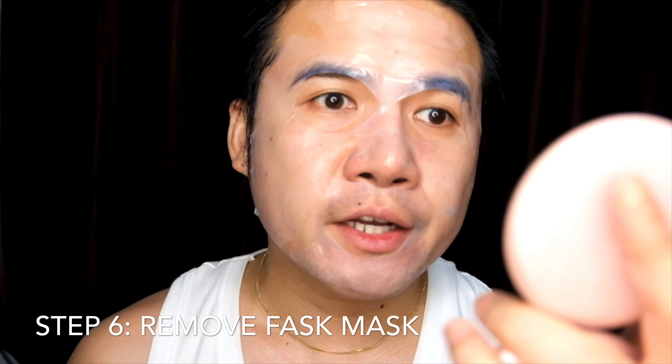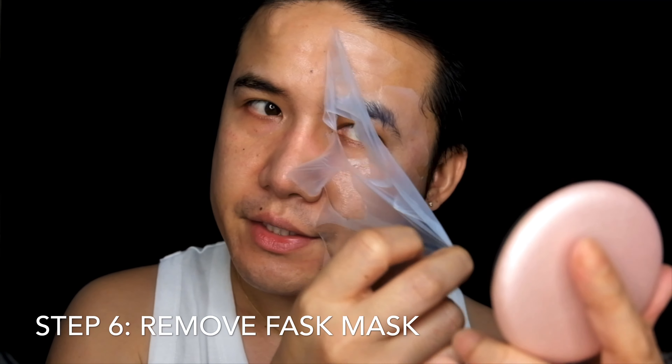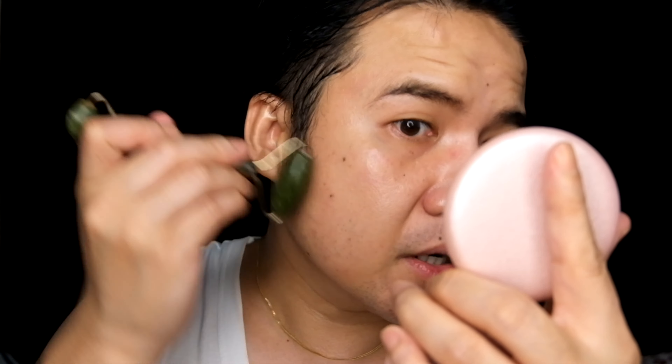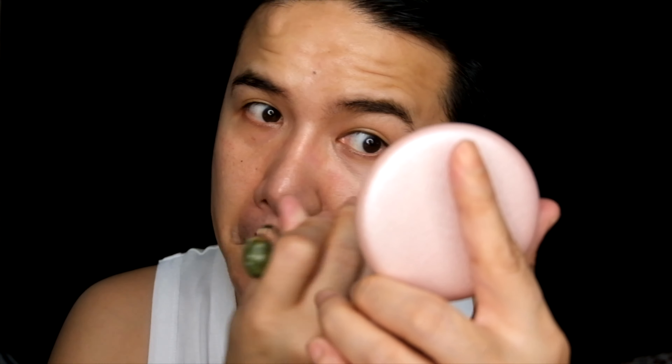So after 30 minutes, pwede natin tanggalin tong facial mask natin. Tanggalin na natin siya para makapag move forward na tayo sa ating final step. So for our final step guys, I would want to use a jade roller. This jade roller I ordered from my friend who's selling authentic Korean products — which is Riri Korean shop here in Qatar. If you guys are in need of a Korean product, just inform RJ Shea of Kabayan Radio before, and she's more than willing and happy to assist you.